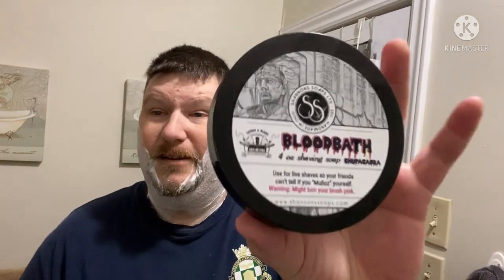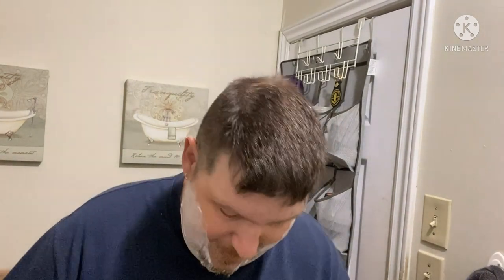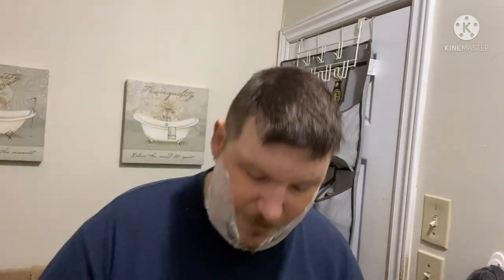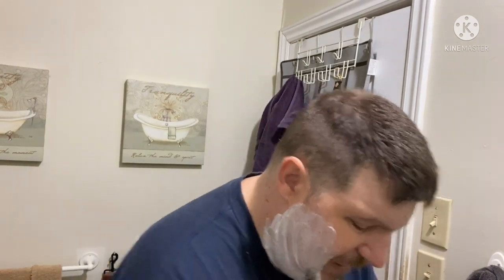I don't have a ton of summery scents but I really enjoy them. Shannon's Blood Bath was done for Ed Munoz over at Lather and Blade, who famously ends up filleting his face during live shaves. It's a strawberry, thyme, and lemonade scent. If you look at that pour, it's very very deep red — they do warn on the label that this can stain a brush.